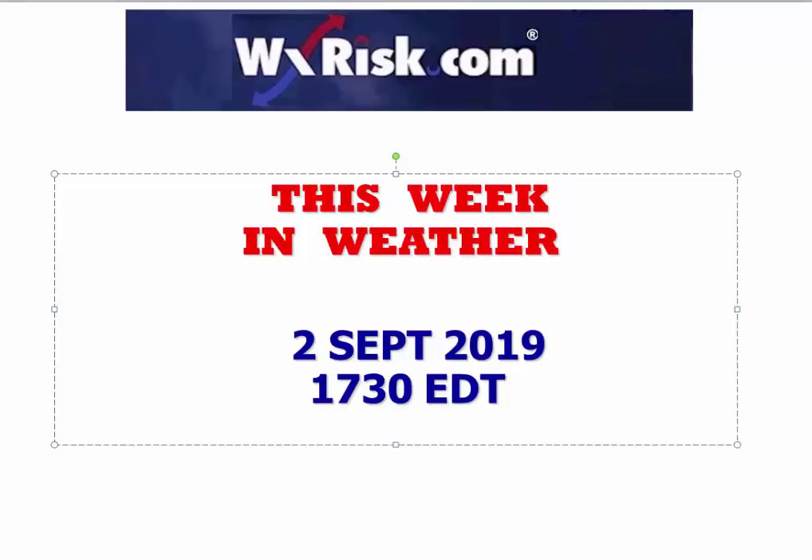Hello again, you sick, twisted weather freaks, and welcome to another fun-filled, action-packed and intellectually stimulating edition of This Week in Weather. I'm your host, an all-around evil scientist, DT from WXRisk, here in Central Virginia, the commander of chaos, criminal confusion, and captain of catastrophe.